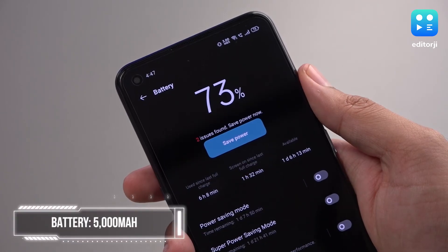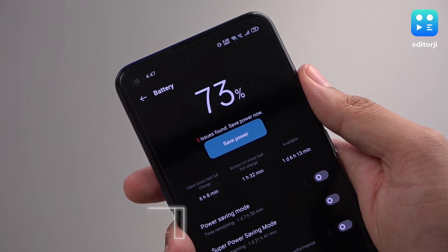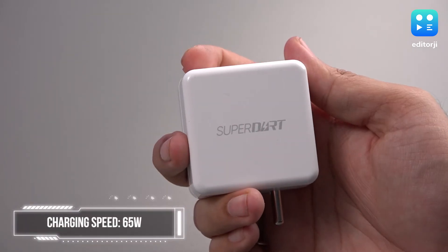There's also a 5000mAh battery keeping the lights on, which should charge up pretty quickly with the included 65W SuperDart charger.